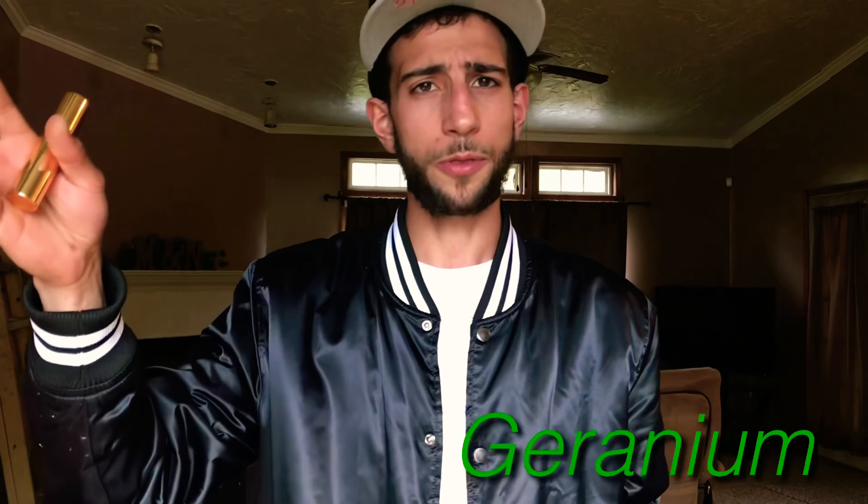Same thing with Parfums de Marly Layton — applied about two hours ago, gonna spray one more time. Now the notes: up top you've got your citruses, in the mid you have your florals, and on the bottom you've got spices and woods. Up top: lavender, bergamot, apple, and mandarin orange. In the mid: jasmine, violet, and a third note I can't recall. On the bottom: sandalwood, other woods, vanilla, cardamom, pepper, and patchouli.